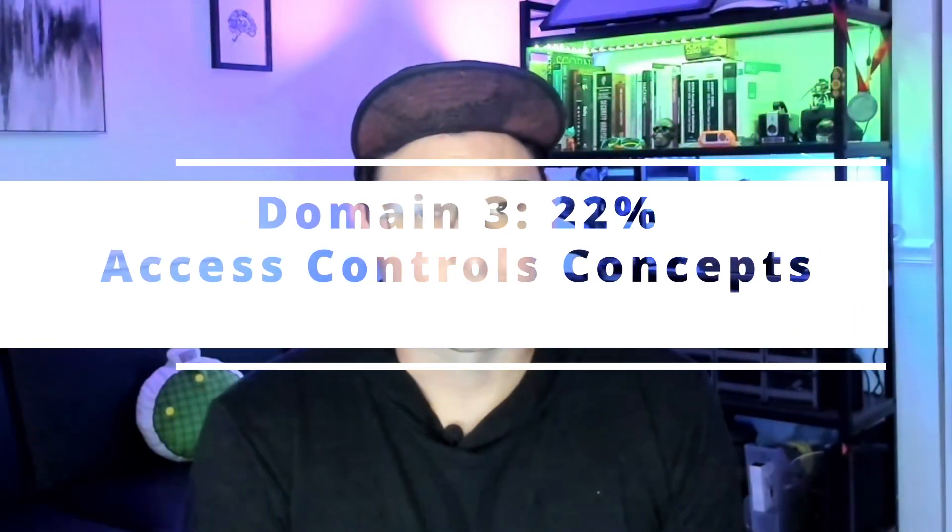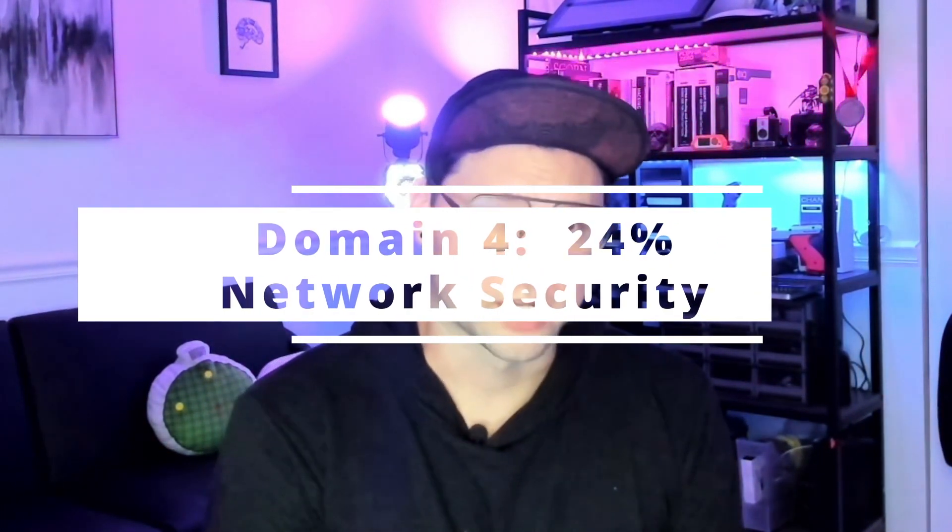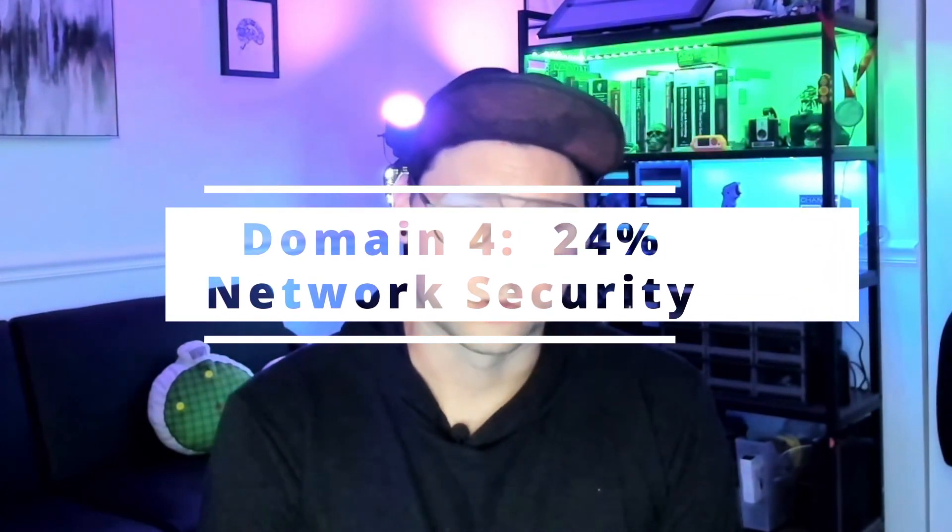Domain three covers Access Controls and Concepts, making up about 22% of the exam. You'll see things such as administrative controls, physical controls, and technical controls — essentially what security controls you'd want to use to secure your organization. Domain four is Network Security, the most technical domain at about 24%, making it the second highest category.